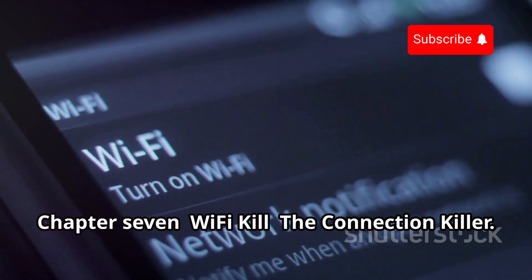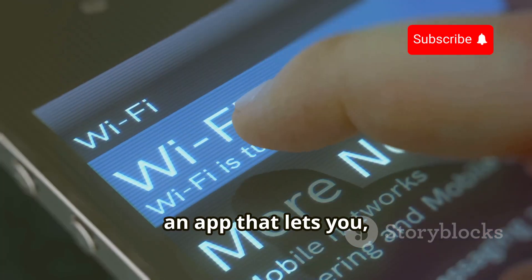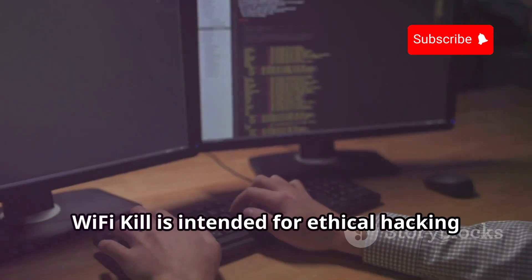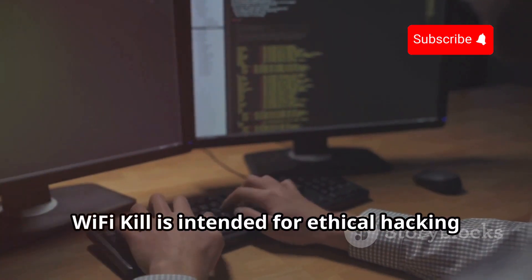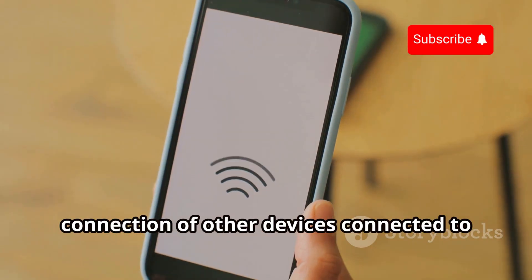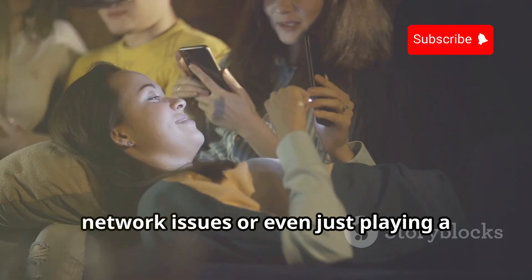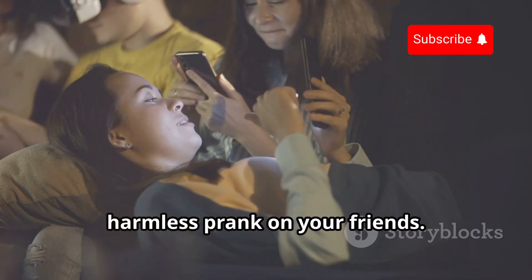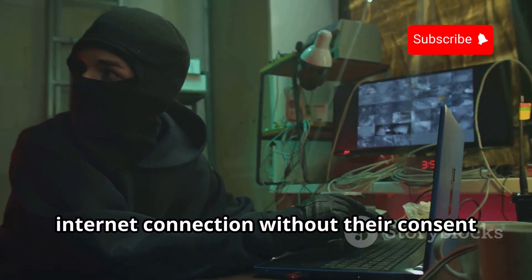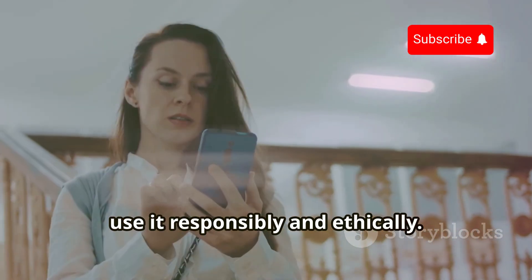Last but not least, we have Wi-Fi Kill, an app that lets you disable the internet connection of other devices connected to the same Wi-Fi network. Wi-Fi Kill is intended for ethical hacking and testing purposes only, and can be useful for troubleshooting network issues. However, using Wi-Fi Kill to disrupt someone's internet connection without their consent is unethical and potentially illegal, so use it responsibly.